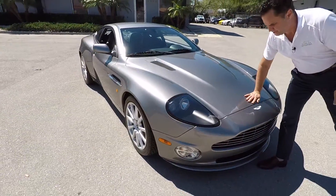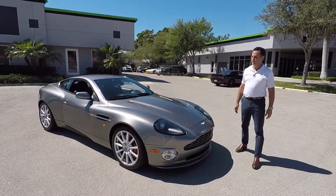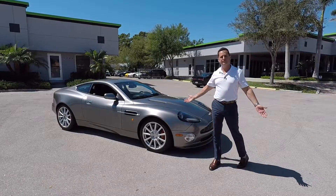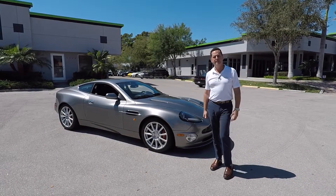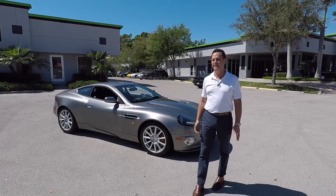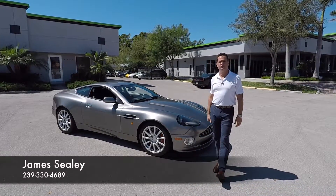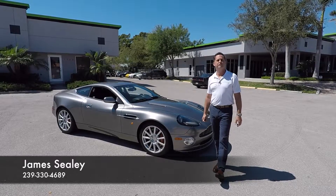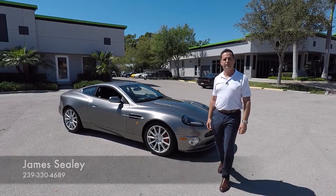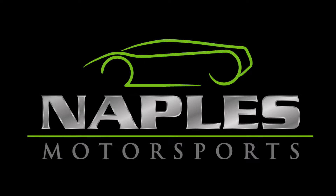That concludes the walkaround today with this beautiful 2005 Aston Martin Vanquish S. I'd love to tell you more about the vehicle and show it to you. Feel free to call or text me at 239-330-4689. Stop in and ask for me — I'd be happy to show you this or any of the hundred-plus vehicles we have here on site. Thank you guys for watching, have a great day.